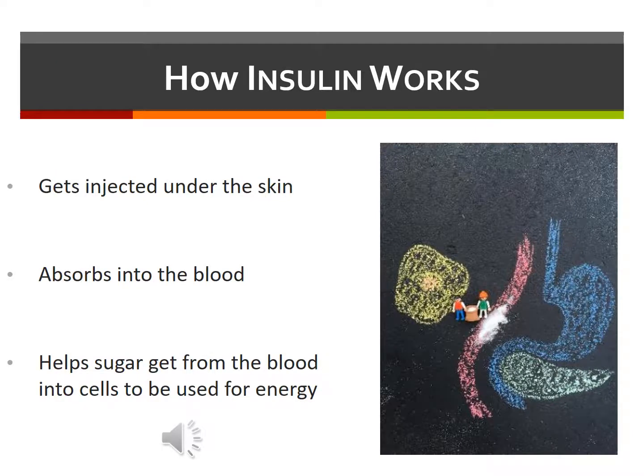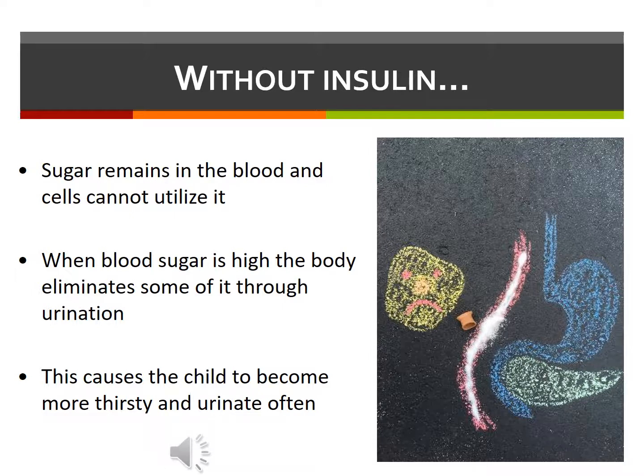How does insulin work? After the insulin is injected under the skin, it's absorbed and helps the sugar pass from the blood into the cells where it can then be used for energy. Without insulin, the sugar remains in the blood, and our cells cannot use that sugar. And when the sugar in the blood becomes high, the body can get rid of some of that sugar through the kidneys with urination.